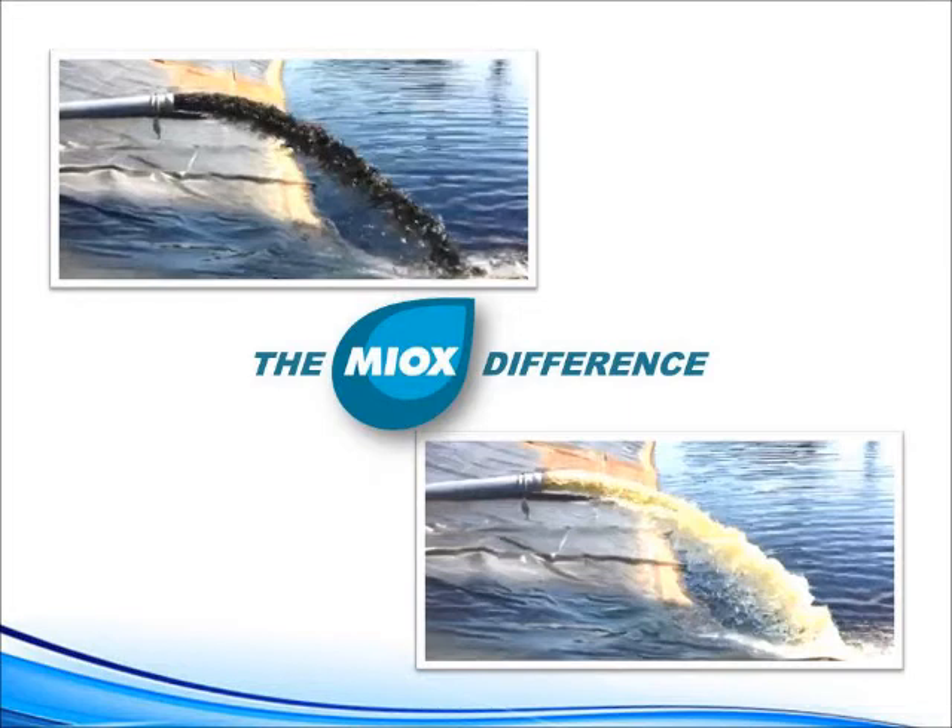Contact us if you think MyOx can help with your water treatment needs. Visit us at www.myox.com.